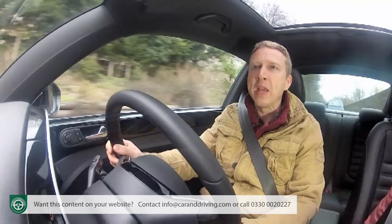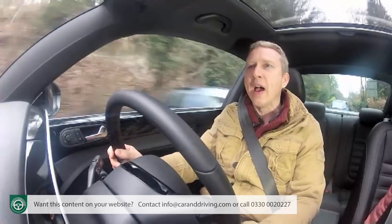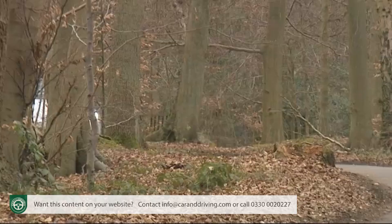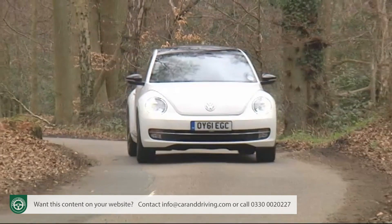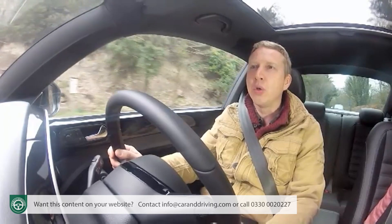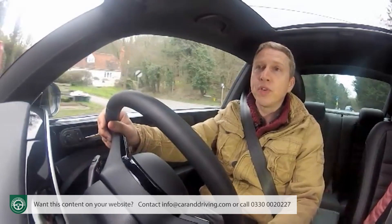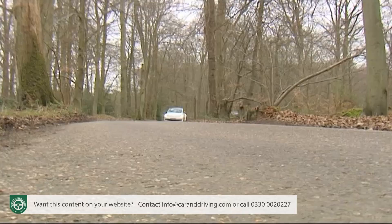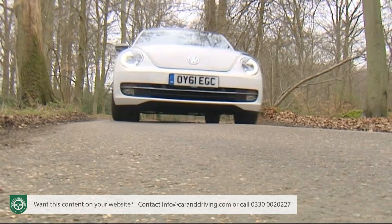The base petrol model is a 1.2 TSI, which is surprisingly punchy despite its relatively modest 105 PS power output. This engine produces a healthy 175 Nm of torque, enough to fire the car from rest to 60 in 10.9 seconds on the way to a top speed of 111 miles an hour. Also with 105 PS is the entry-level 1.6-litre TDI diesel, which has BluMotion Technology efficiency mods and slots in just below the minority-interest 140 PS 2.0-litre TDI diesel.